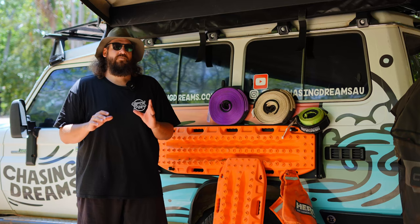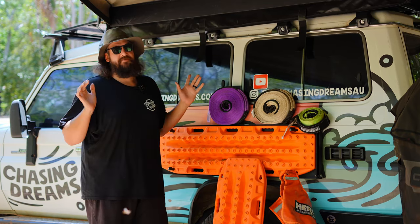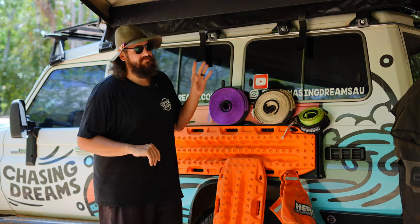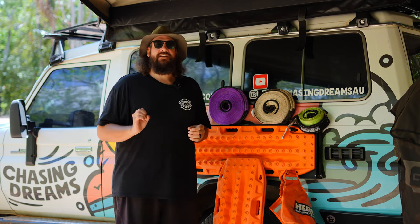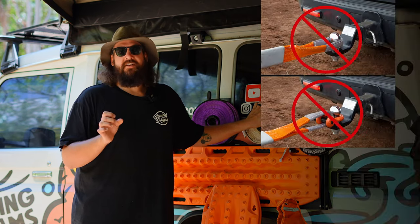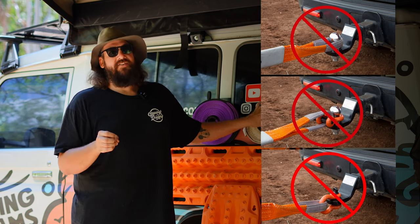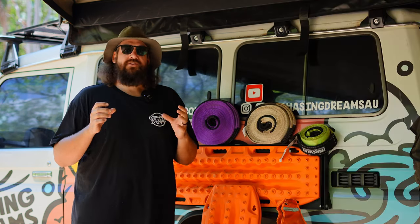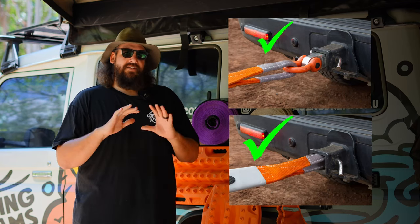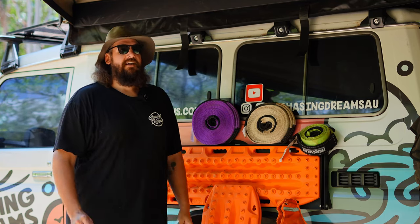One important thing we also saw on the Old Telegraph Track — if you've never done a recovery before, go and learn how beforehand. Do NOT attach a snatch strap or anything to a tow ball — that will make it a flying missile. There have been multiple deaths because of it. Make sure you're attaching it to rated gear and rated recovery points.